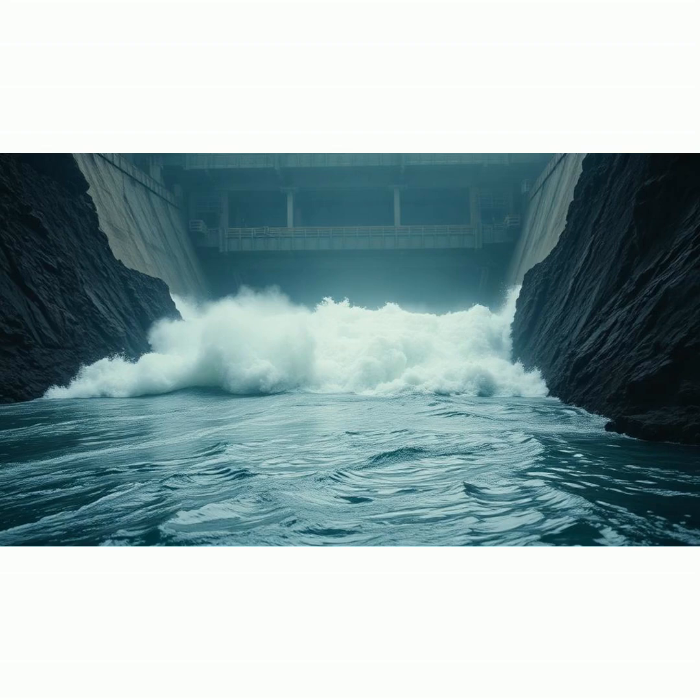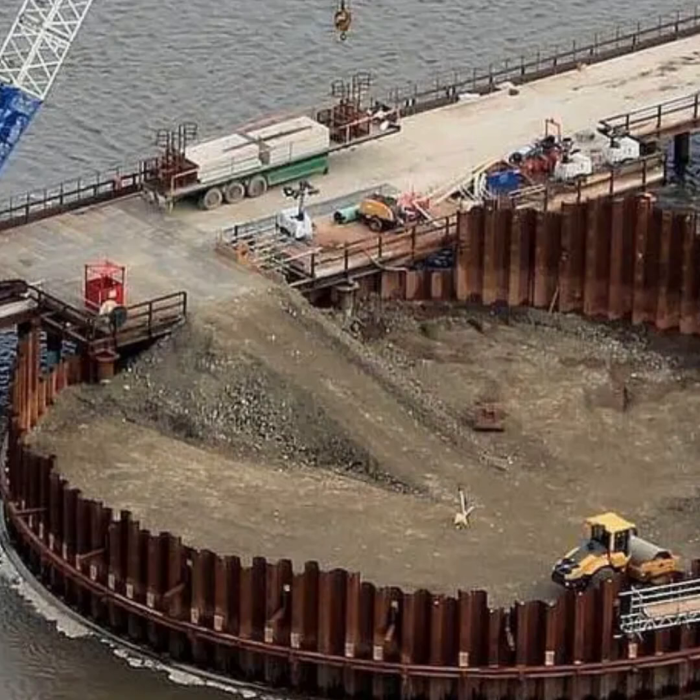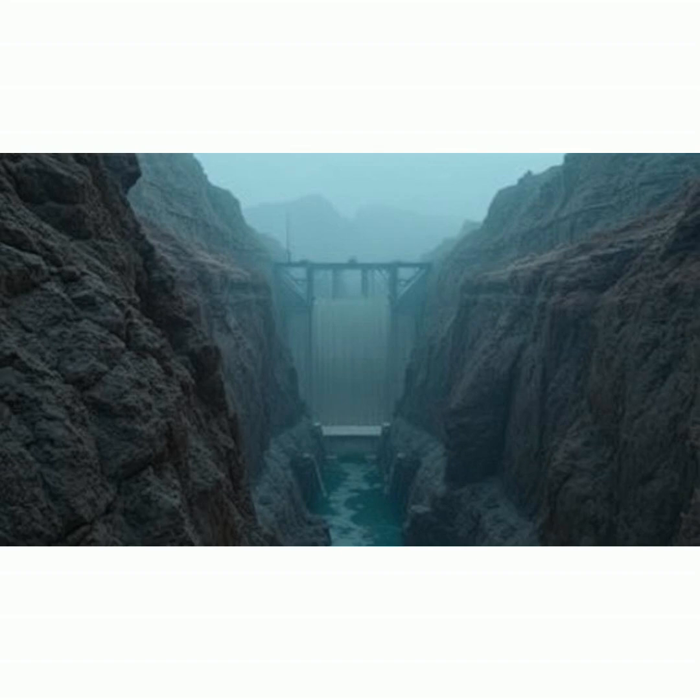Before any building could begin, the river had to be diverted away from the future dam. Four massive diversion tunnels, each 56 feet wide and over 4,000 feet long, were blasted into the canyon walls.